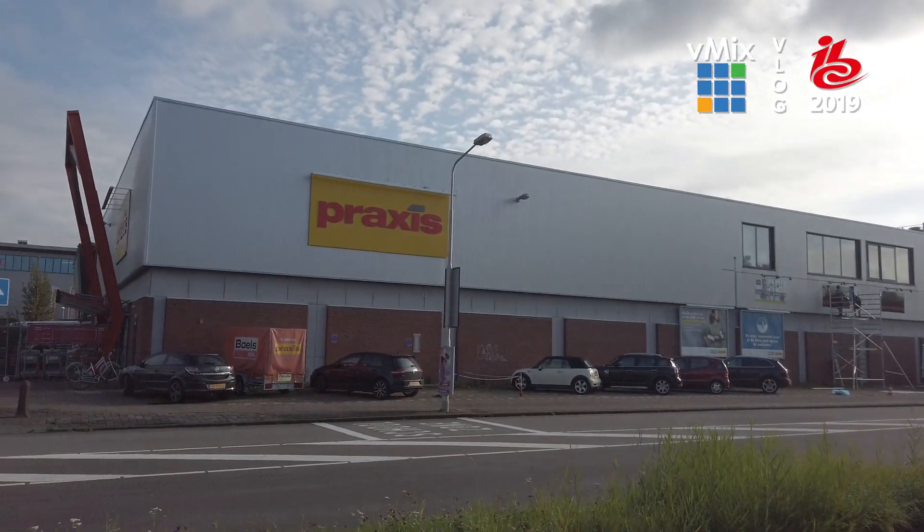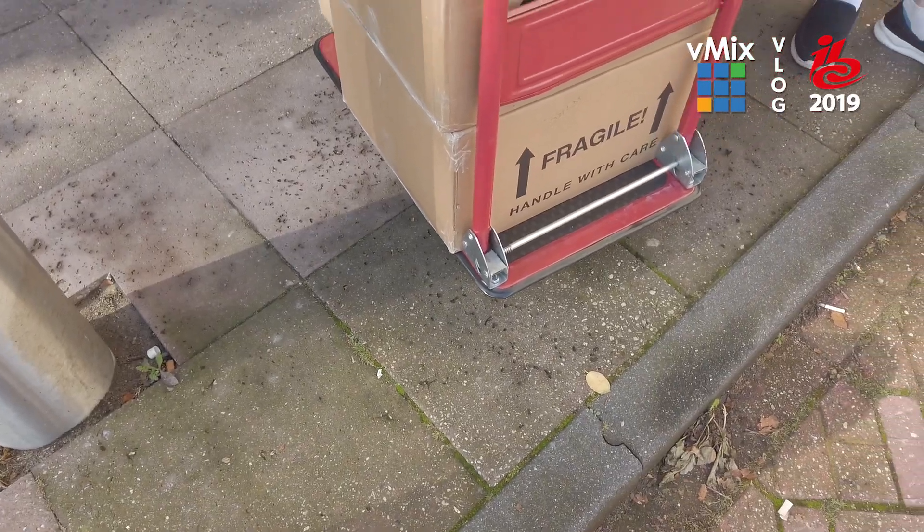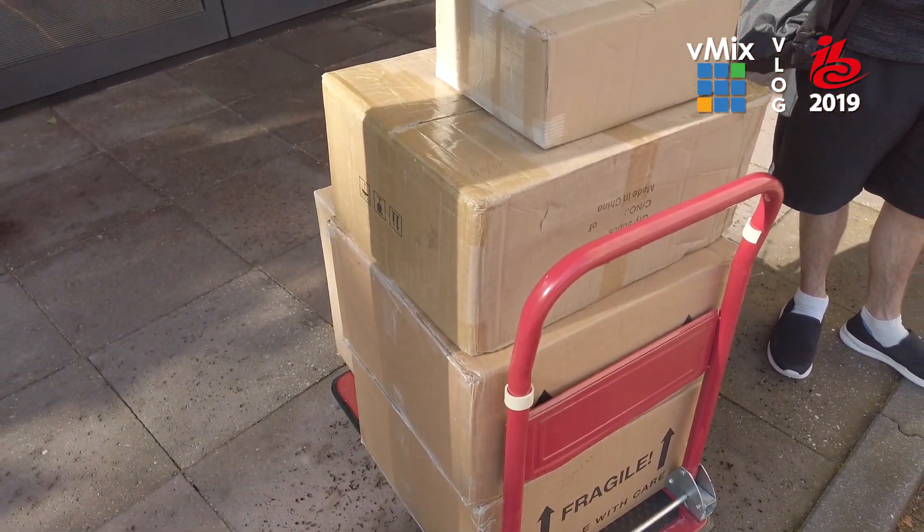It's Thursday, the day before IBC, and the blue skies are out. We've realized we have all these boxes but no way of transporting them, so I've finally found a hardware store that sells transport trolleys. We've successfully built the trolleys and now we're heading to the RAI for IBC — that's if we can manage to get all that stuff there. Should be fun.